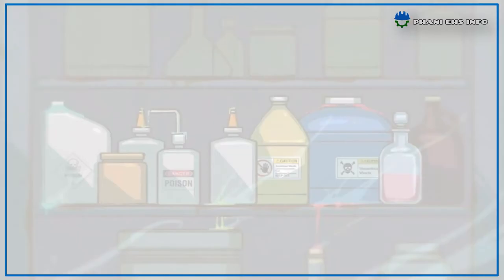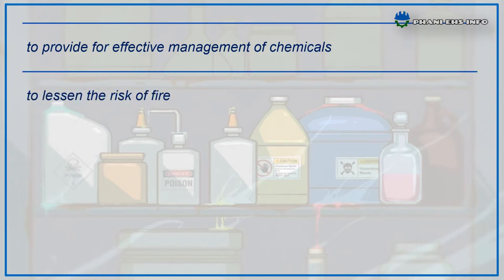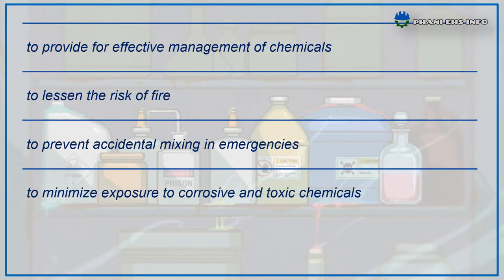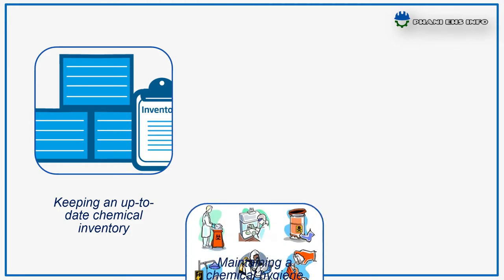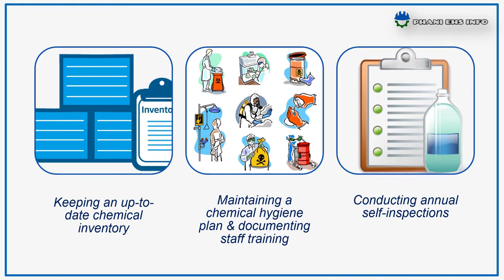The most important reasons for proper chemical storage are to provide effective management of chemicals, lessen the risks of fire, prevent accidental mixing in emergencies, minimize exposure to corrosive and toxic chemicals, and to comply with relevant statutory security obligations. In addition, laboratories and work areas must observe several requirements: keeping an up-to-date chemical inventory, maintaining a chemical hygiene plan, documenting staff training, and conducting annual self-inspections.